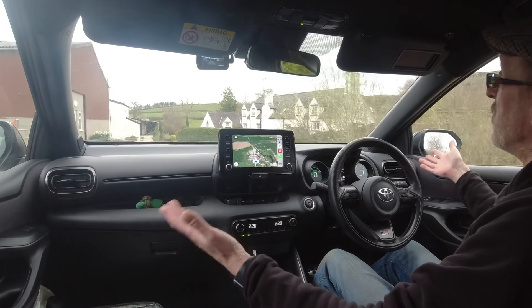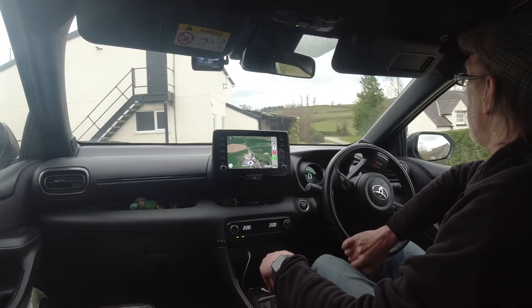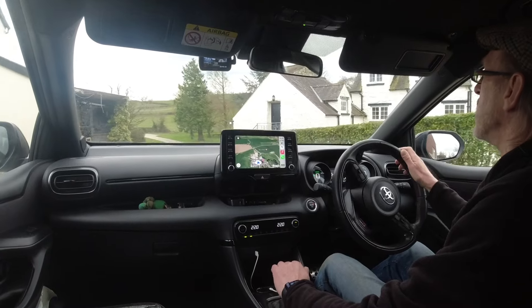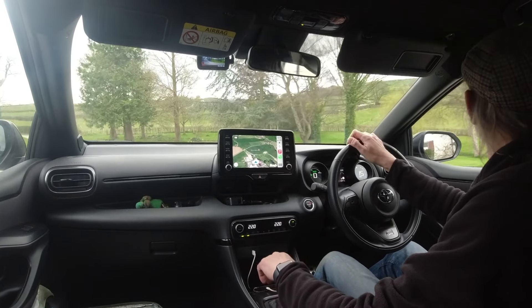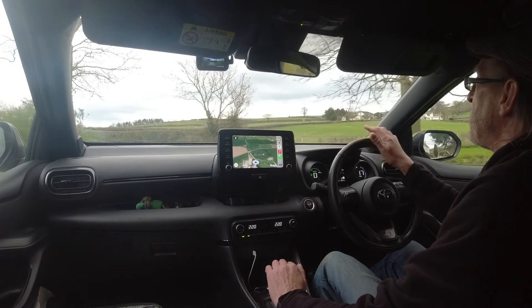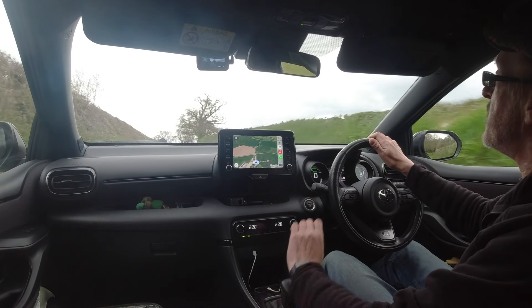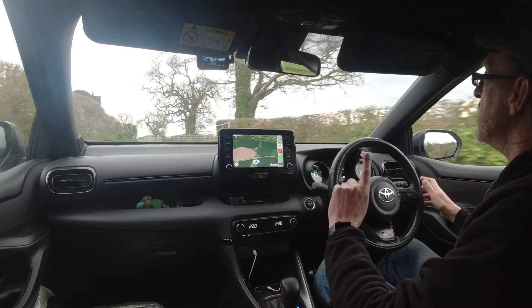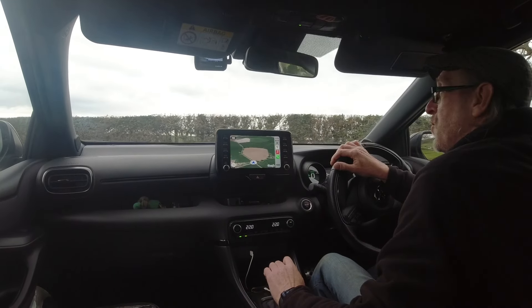Admittedly, in about a thousand miles I was due a set of tyres anyhow, but this has forced me to do something that I've wanted to do for quite a long time. So I've been out today and I've bought four brand spanking new Kumho PS71s. But I've gone up a size — I haven't put 215 40 18s back on the car, I've gone 225 40 18.